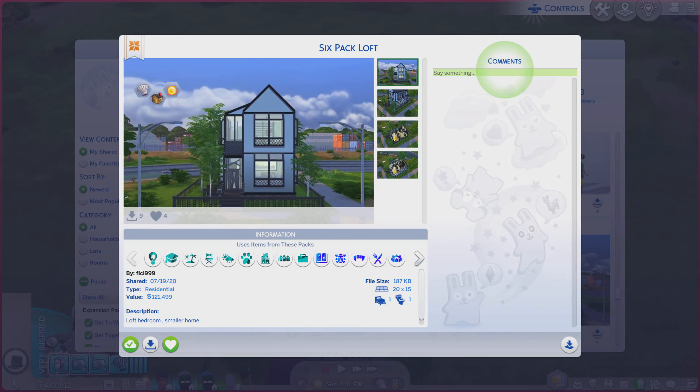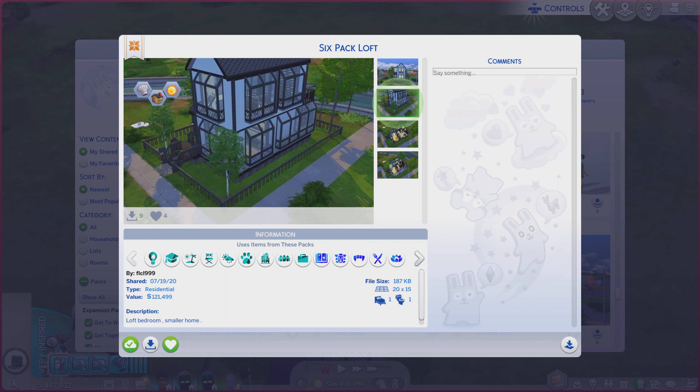Greetings! I am Harry Larry from Gary and this is episode 1,800 of The Sims 4 Gallery Lots. This particular lot is called Six Pack Loft. It is on a 20 by 15 lot, type residential, with the tiniest of descriptions given. So let's jump right into these photos and see if it does the lot justice or not.